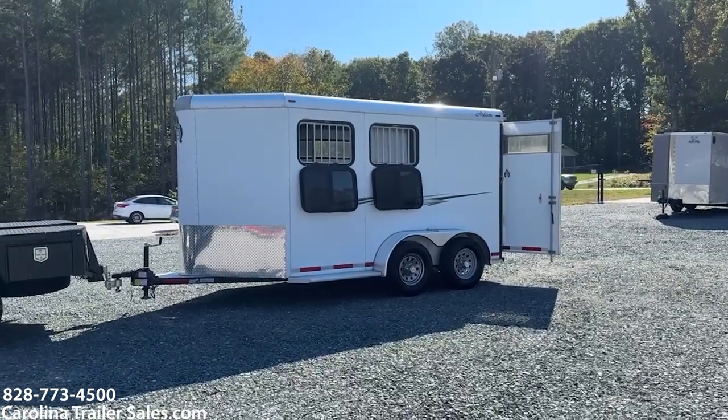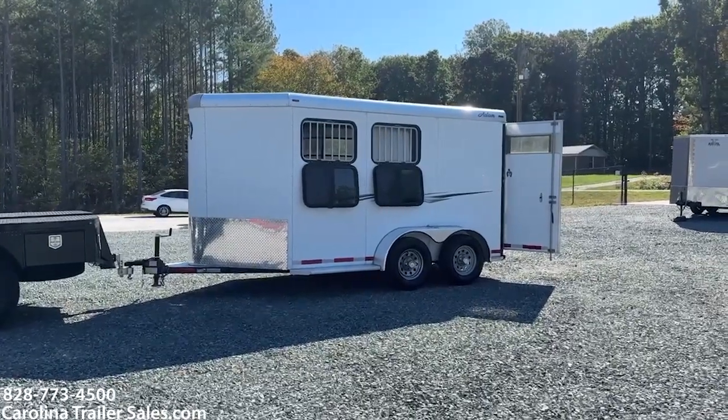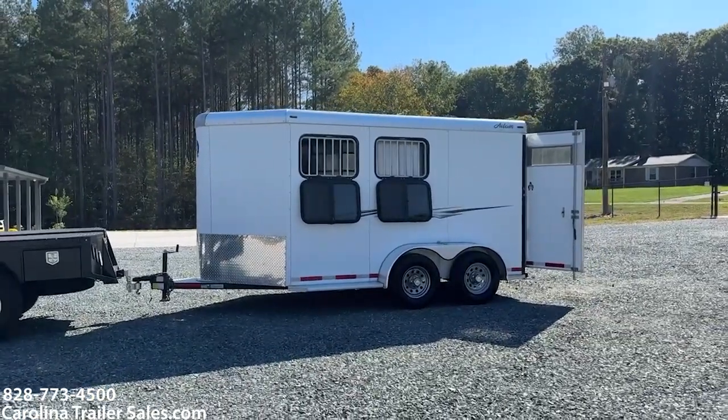Hey y'all, it's Ashley, Carolina Trailer Sales, carolinatrailersales.com. We're located in Pine Hall, North Carolina. We are by appointment only and you can reach me at 828-773-4500.